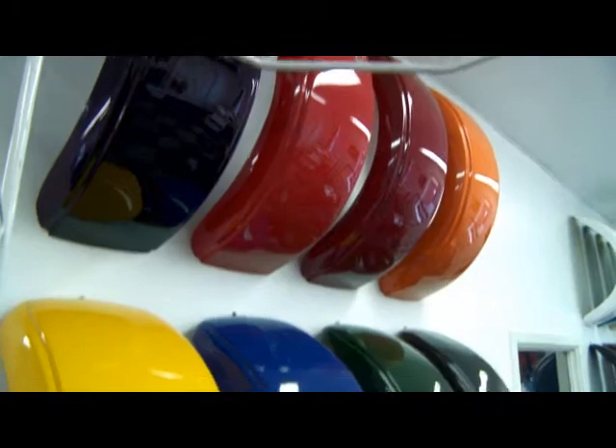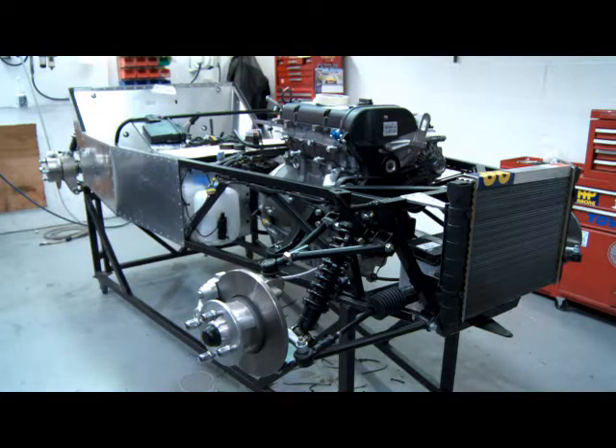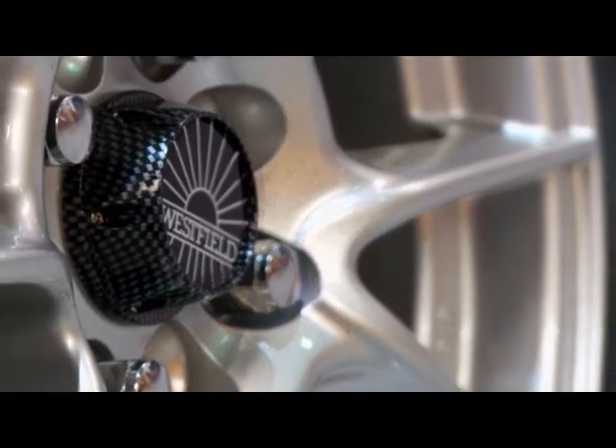We tend to start mainly with the colour of the vehicle when you first come in, and also the type of engine that you require. Obviously some people are specifically going to use the car for a track, some for the road, so we need to make sure we've got that nailed down right at the beginning. We'll then look at things like the carpet colours, the seat colours, and other options.